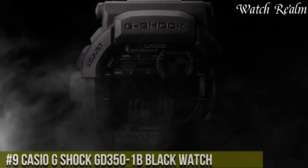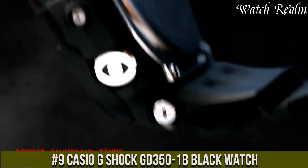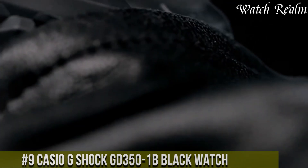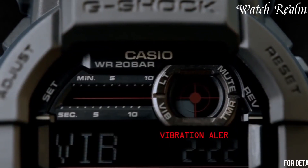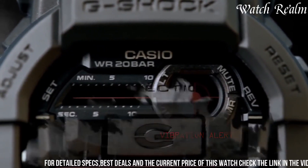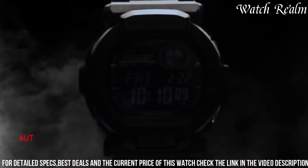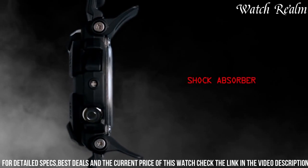Number 9: The Casio G-Shock 351-bit black watch embodies the brand's renowned durability and functionality. Encased in a rugged design, its shock-resistant structure ensures reliability in demanding conditions. The black dial, complemented by bold illuminated digital displays and oversized buttons, offers exceptional readability and ease of use.